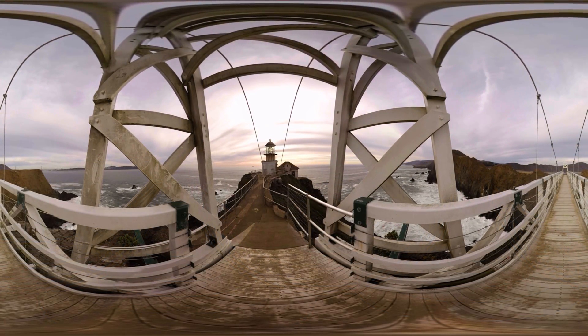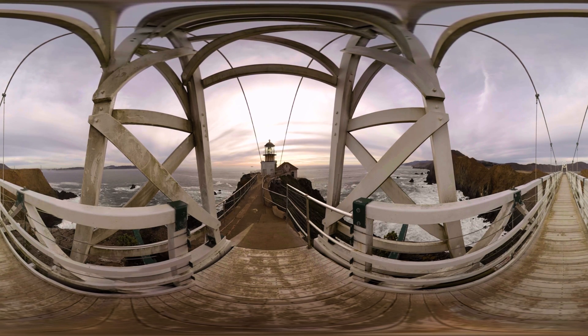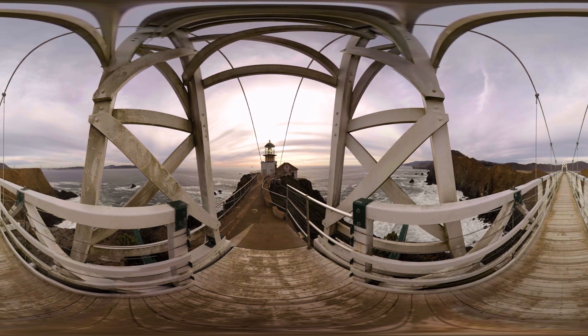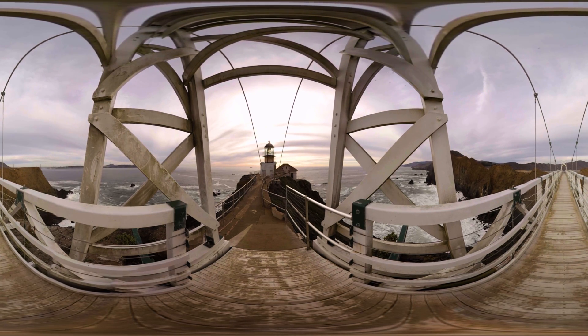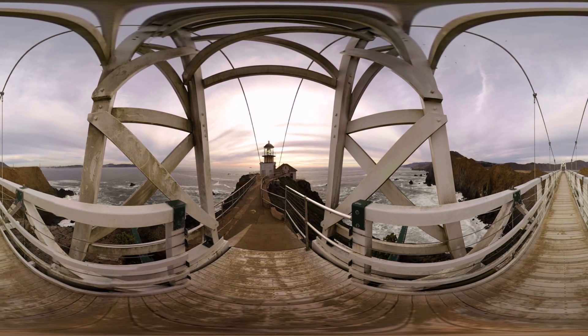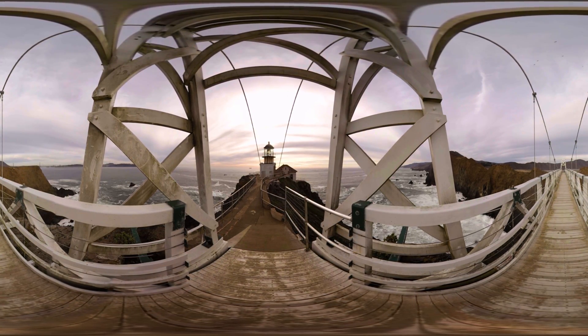Today, the Point Bonita Lighthouse uses both its light and fog horns to warn nearby ships of the periphery of the Golden Gate entrance. Just like these technologies have evolved to ensure the safety of marine vessels, so have technologies to study and harness the fog.